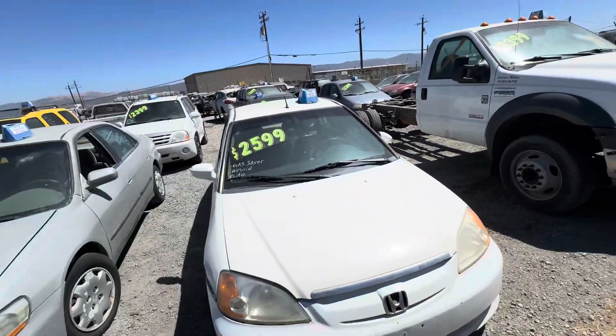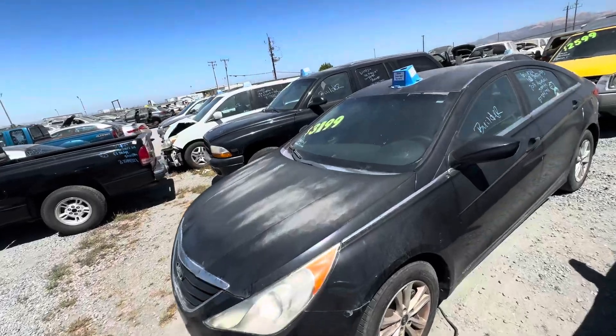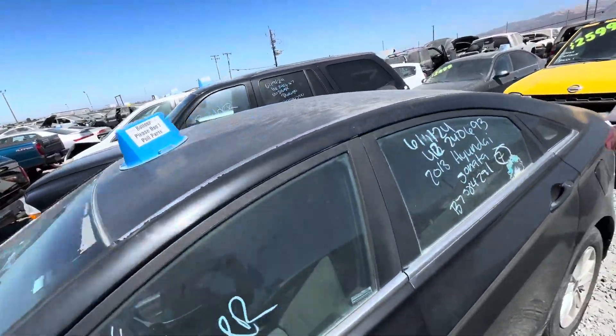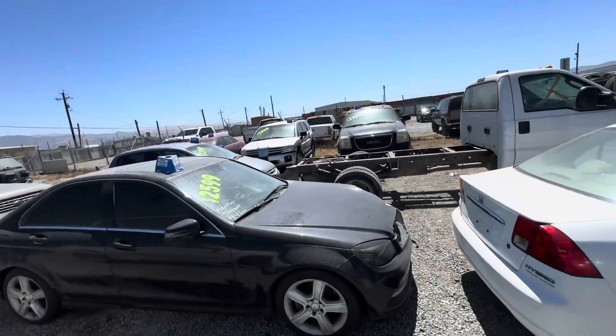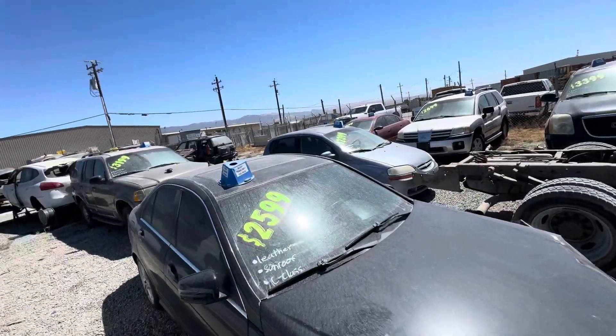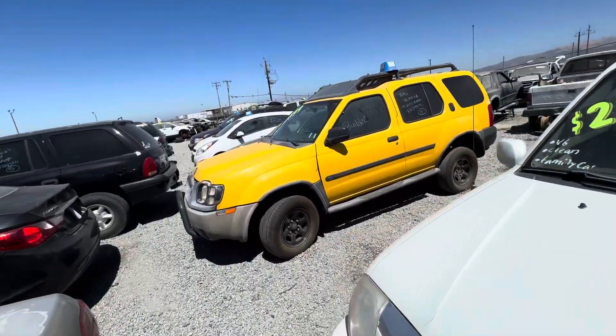That's kind of cool. And if it's not cool, the rest of these — yeah, these are just crap. Why are they even putting these out?